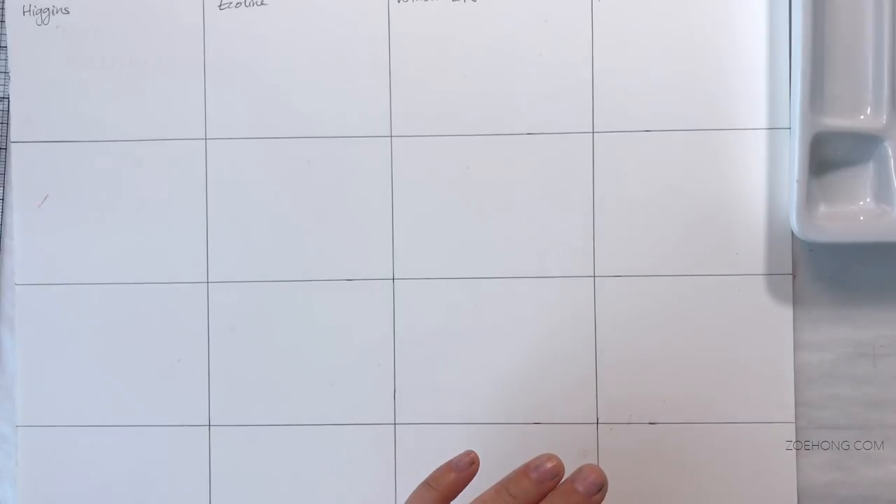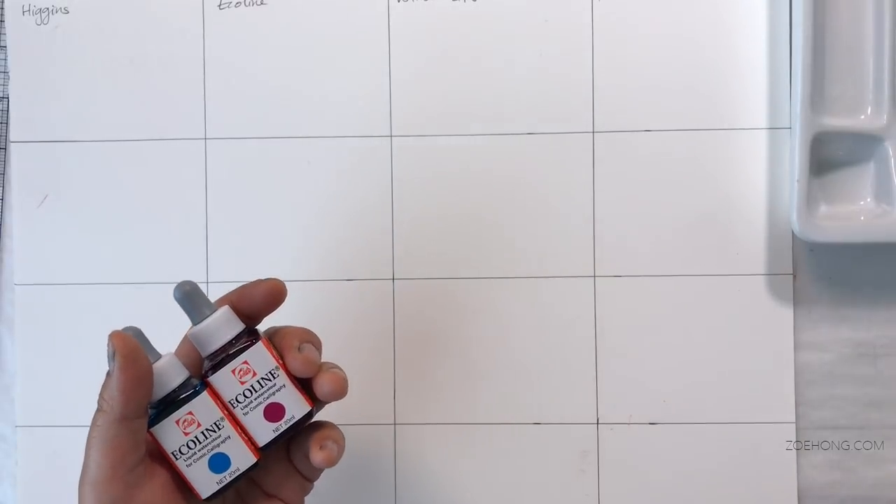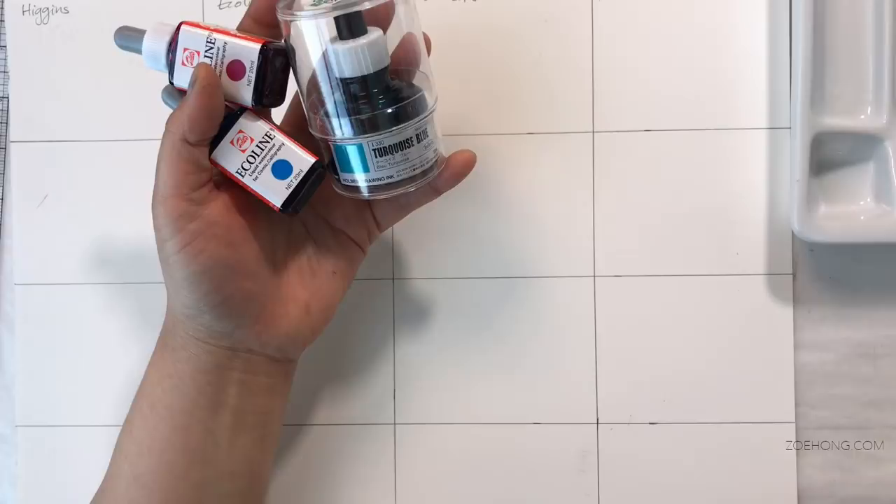Hey, party people! Today we're going to test the lightfastness of a bunch of different ink brands. If you watched my 2017 Japan art haul, I went and bought a bunch of different inks.